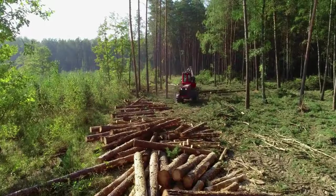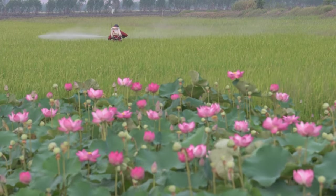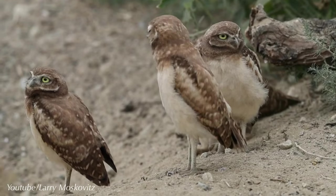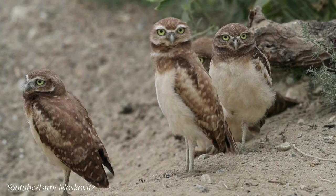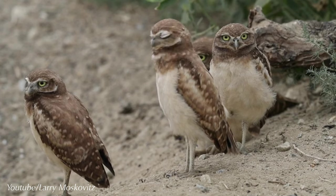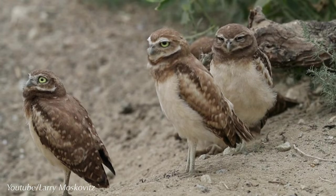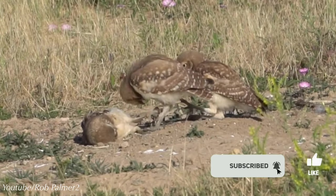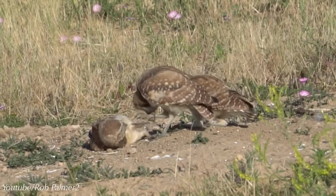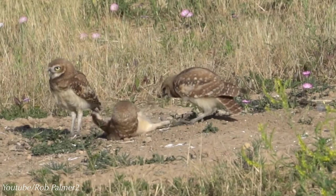Despite all that, their biggest enemies are deforestation, the implementation of pesticides and other chemical agents, and the effects of climate change. So show your support for the burrowing owls by educating your friends and family and getting involved in preserving their future. These cute critters will truly owl-appreciate it. If you liked this video, please give it a thumbs up and don't forget to subscribe and hit the notification bell. Leave your comments below and let me know what your favorite animals are — you never know, I might just do a video on them. Until next time.